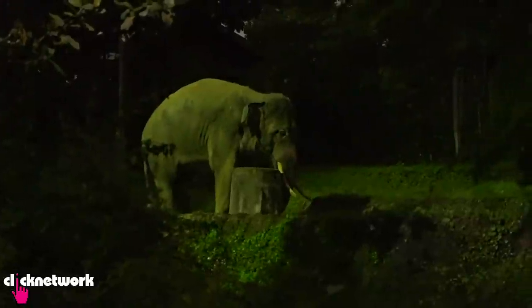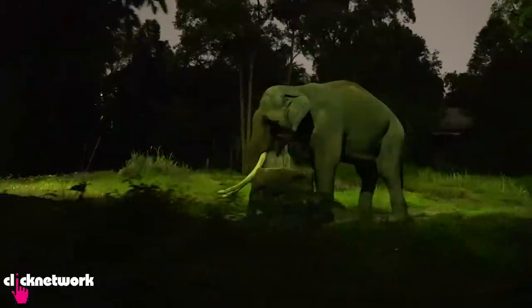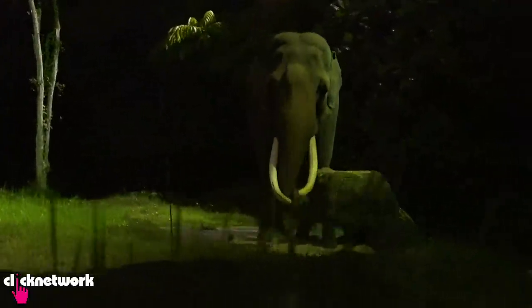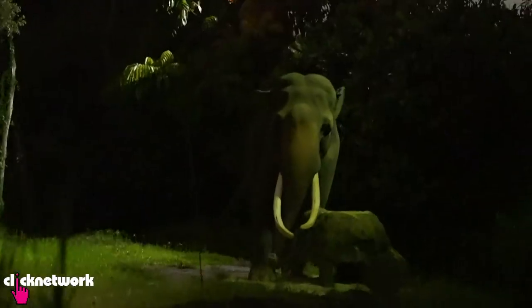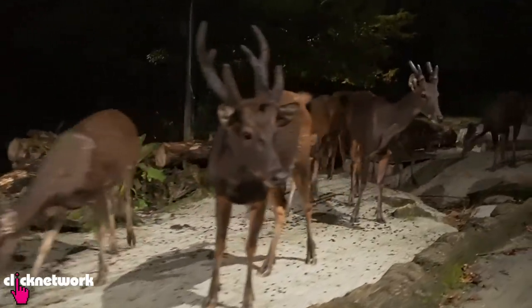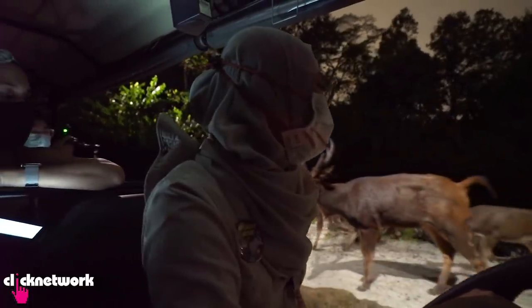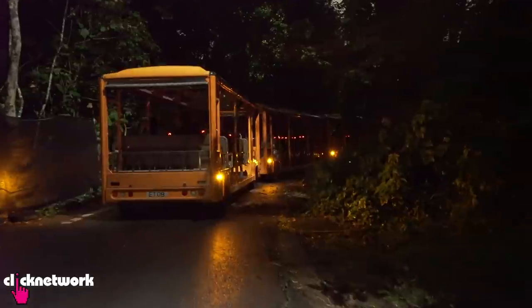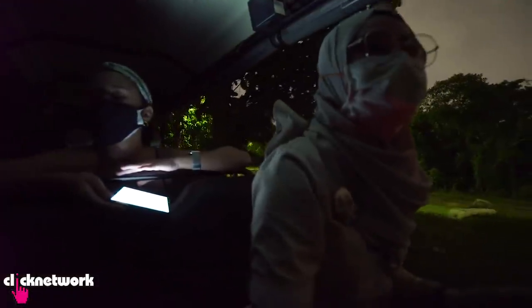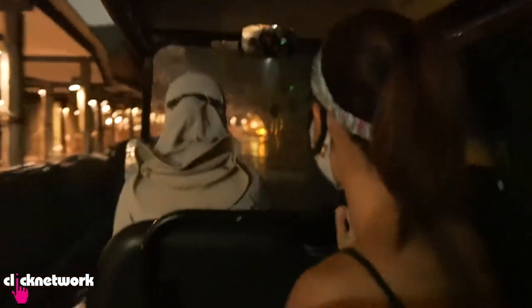We're approaching Chawang's exhibit. Chawang is the icon of the Night Safari and the oldest elephant here. He has a cross tusk, which is quite unique and not as common in Asiatic elephants. These are the Malayan sambar deer - not even shy at all, they're so close. And that brings us to the end of the tour.